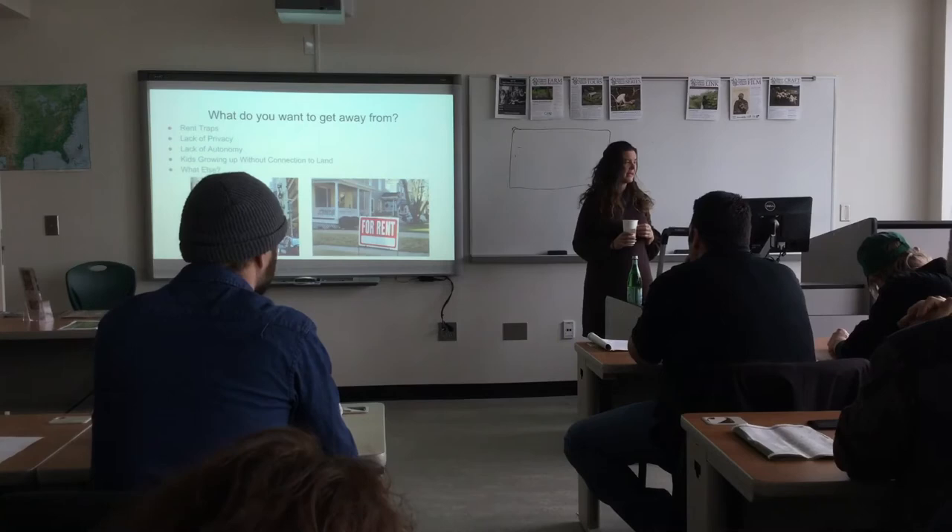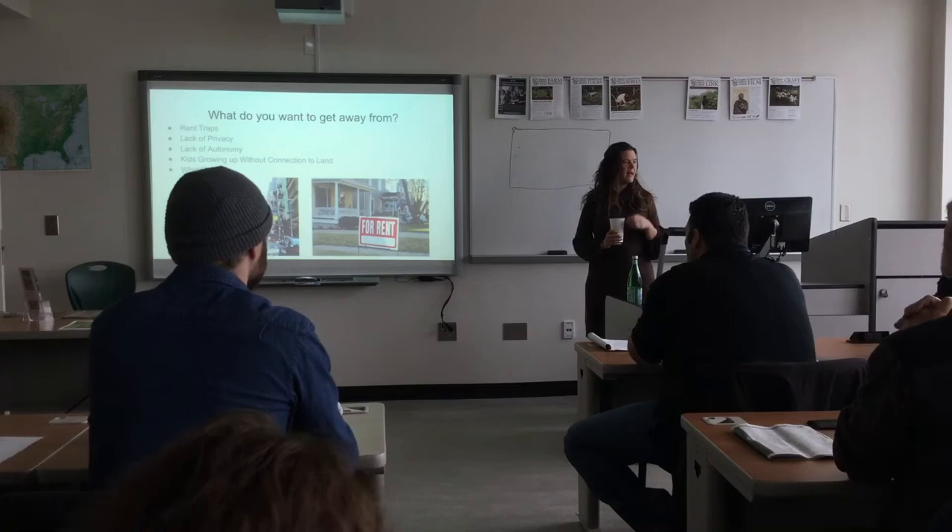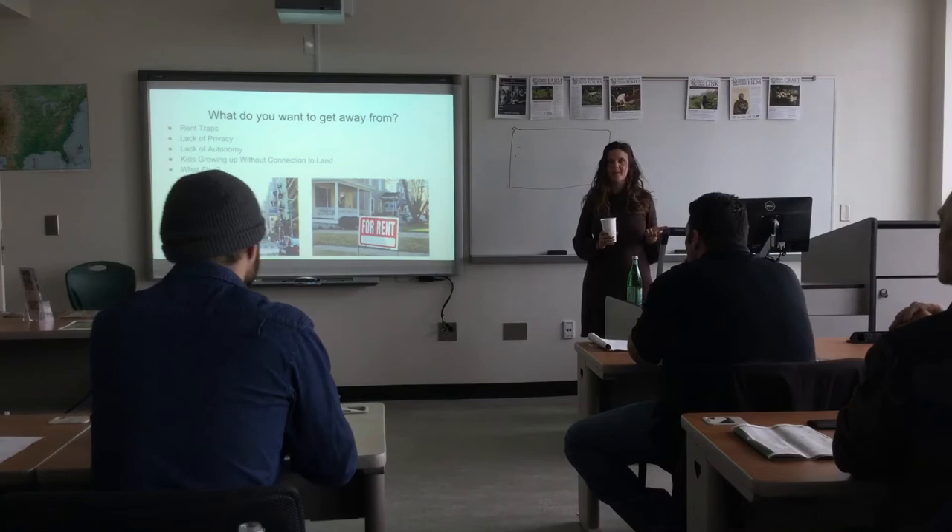There's the lack of privacy and lack of autonomy. Kids growing up without a connection to land — that's a really big one.